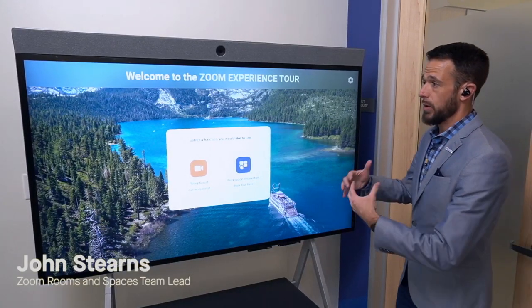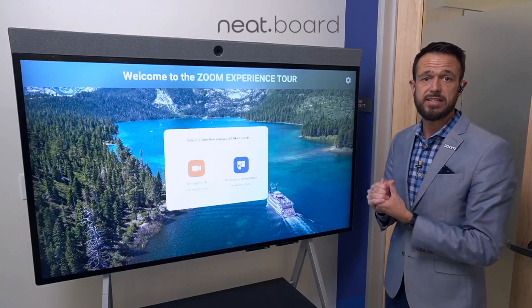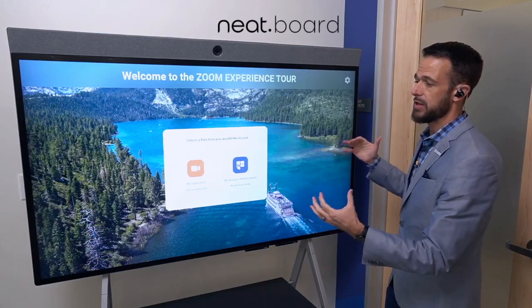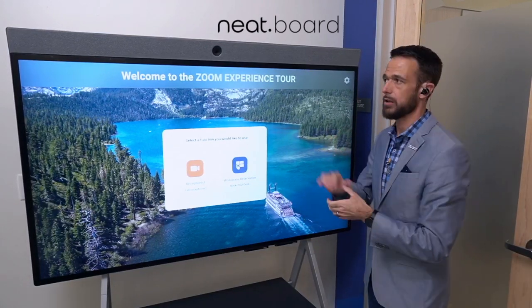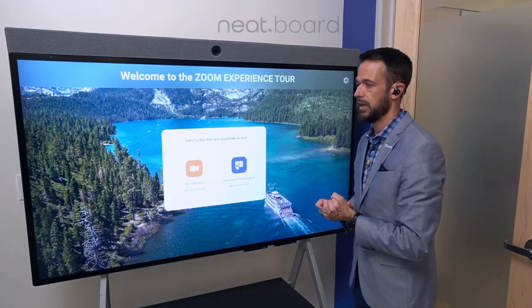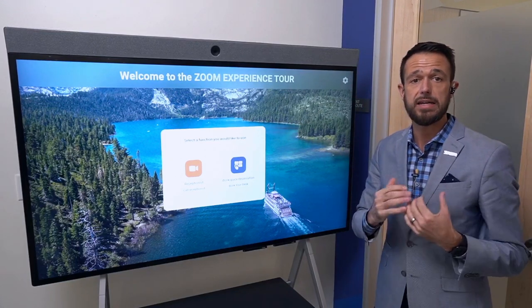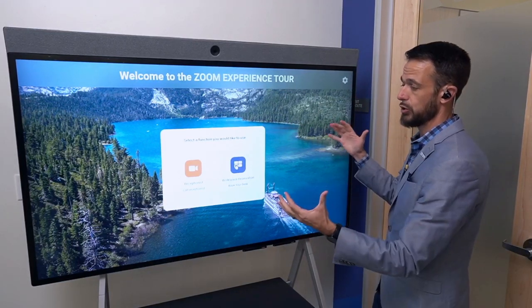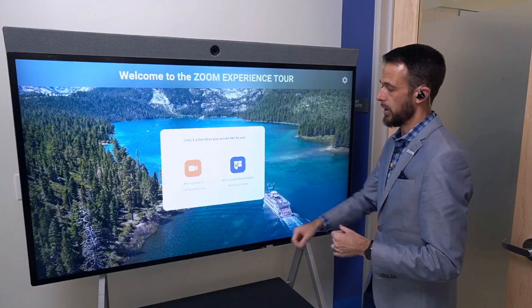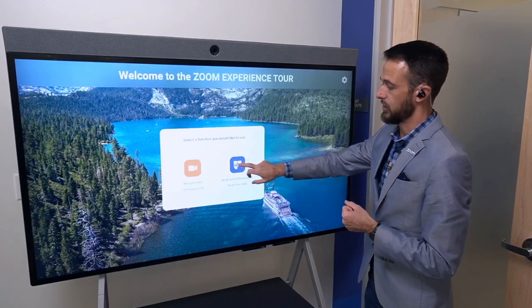Continuing on, we have a much larger form factor now. This is the Neat Board 65 — a 65-inch all-in-one Zoom Room for touch that includes all the microphones, cameras, and speakers. The touch interface is also running the virtual kiosk software that we just saw on the Neat Frame.